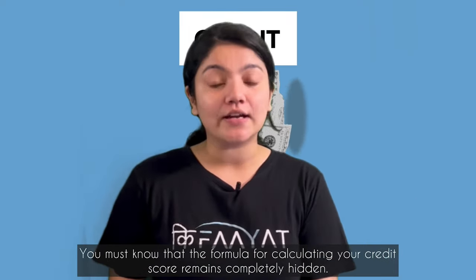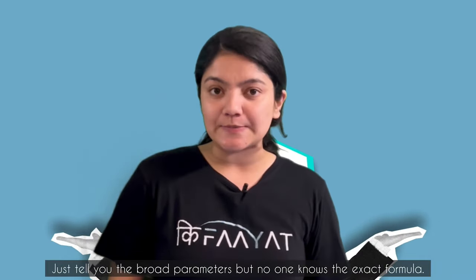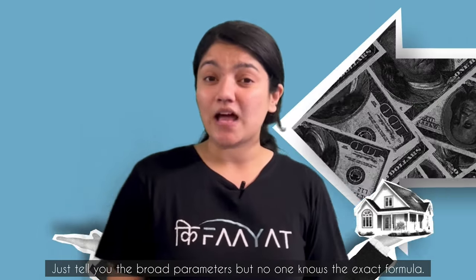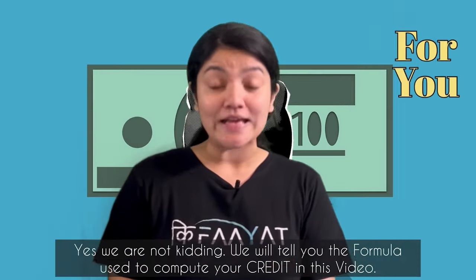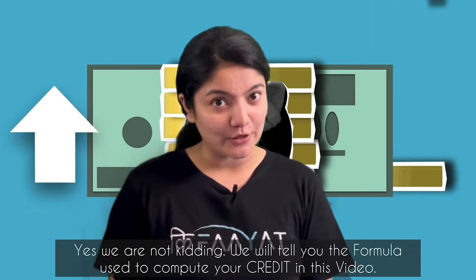How do you calculate the credit score? This formula is hidden — no one knows. We know broadly what should be good and what should not be bad, but what exactly the formula is, no one knows. But we have cracked that formula for you. Yes, we are not kidding. We have cracked the formula to calculate your credit score in this video.